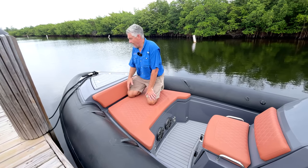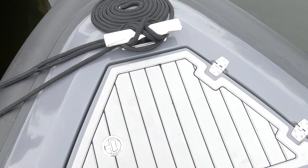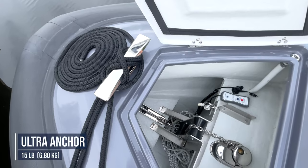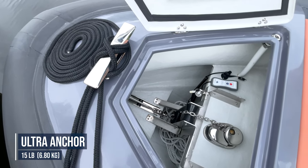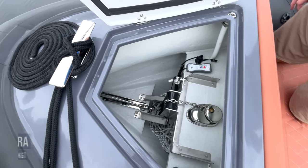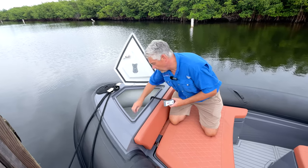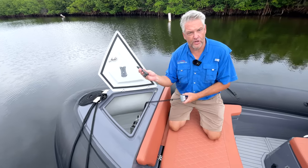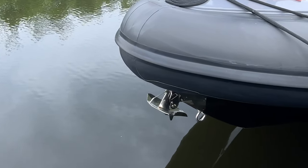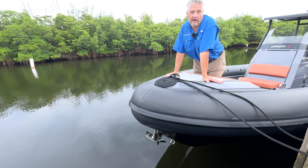Starting from the bow is the first of three substantial stainless steel telescoping cleats, along with the hatch for the anchor compartment. The anchor is a 15-pound ultra with chain and rope road and a 360-degree swivel. There's a remote control as well as an emergency wind channel to operate the windlass. Below the 15-pound stainless steel ultra anchor is a towing point for towing behind a larger boat.